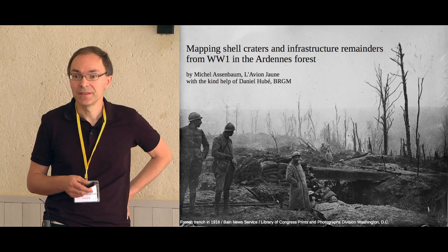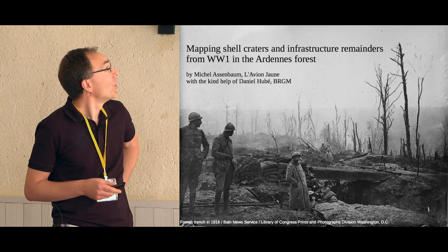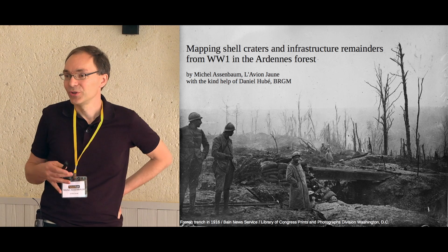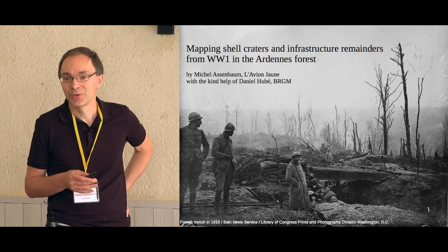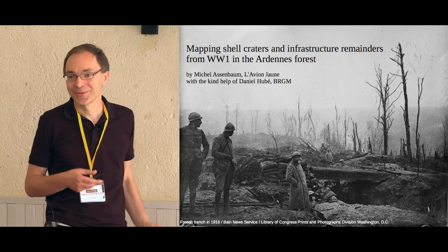I am one of the founders of L'Avion Jaune, which is the sister company of Yellowscan, doing surveys and tailor-made instruments. We made last year quite an interesting survey using the Yellowscan mapper on reminders from World War I. I will present that in absence of Daniel Hubet, who is the principal investigator on that, and I will try to give as much information as I can, though I'm not at the core of this subject.